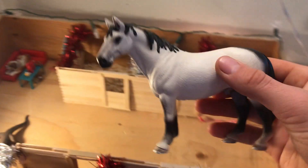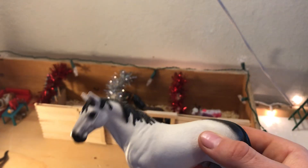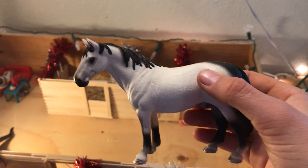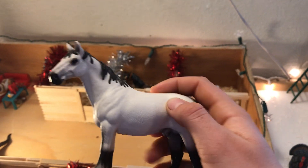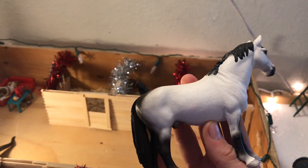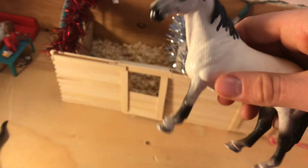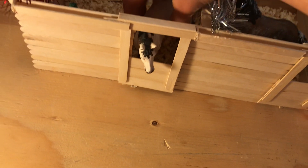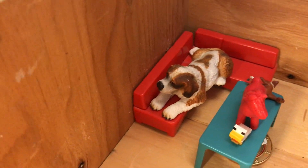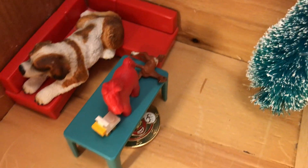Here we have one of my oldest — I think this was one of my first horses, though my first horse is somewhere else. Anyway, this is Cowboy, and he actually came with the wash stall set once upon a time. I really like this guy — he's super cute, just chilling. And then back there there's our dog, our guard dog — that's Beethoven. And then we just have some toys here and a Christmas tree.